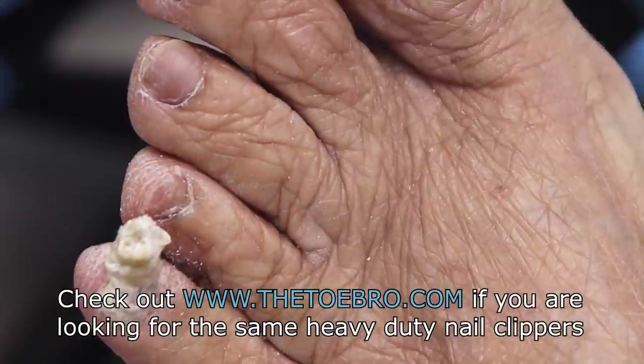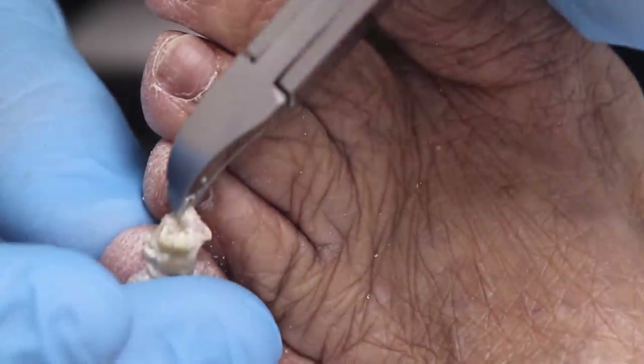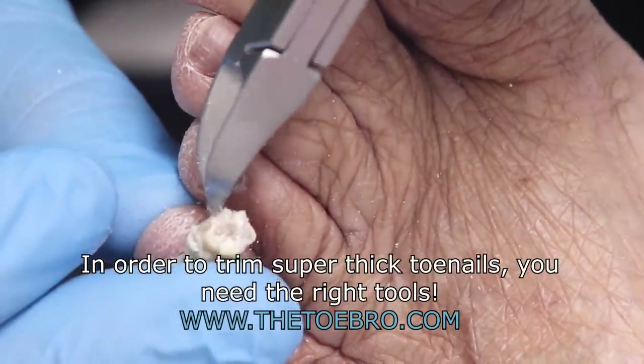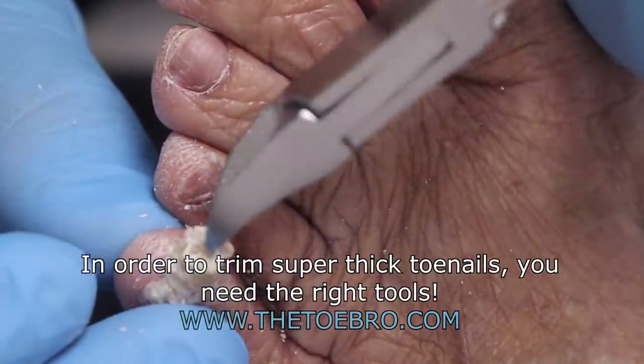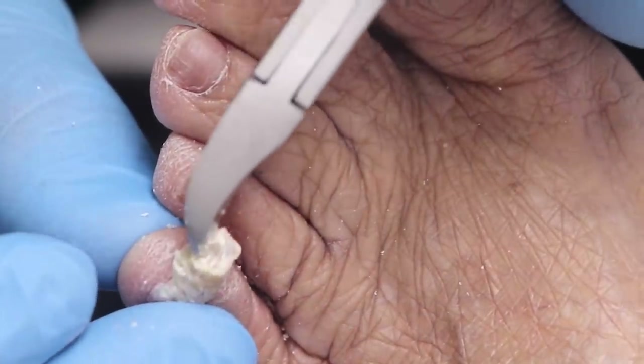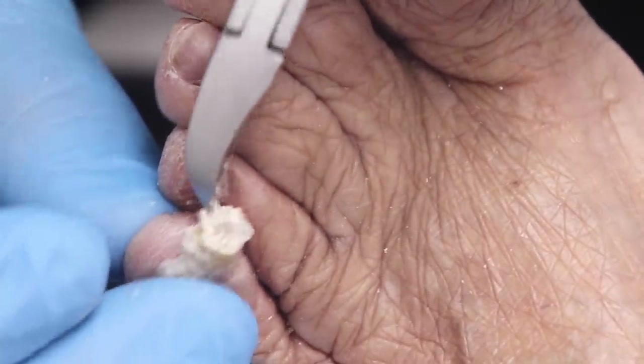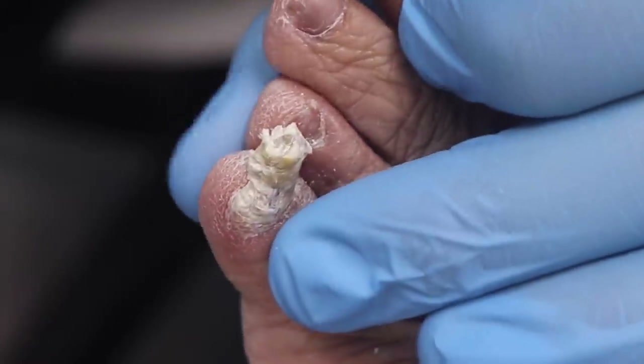Sometimes people don't know where to start or what to do. The family doctor did not suggest going to a foot specialist? He just said to cut it at home. Well, he wanted you to be brave.